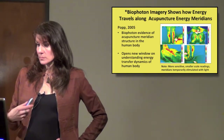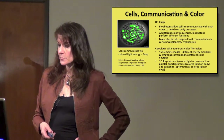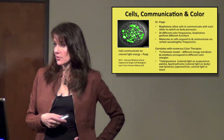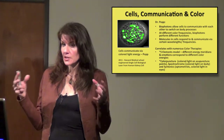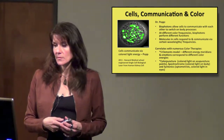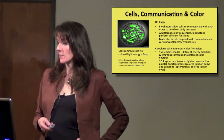We now have a better understanding of how we transfer light energy through our bodies. Dr. Popp believes biophotons are used by cells to communicate with each other and to switch on body processes. This goes back to Alexander Gervich in 1922, who found that onions actually communicated with each other through light. At different color frequencies, biophotons perform different functions, and molecules in cells respond to and communicate via certain wavelengths or frequencies.